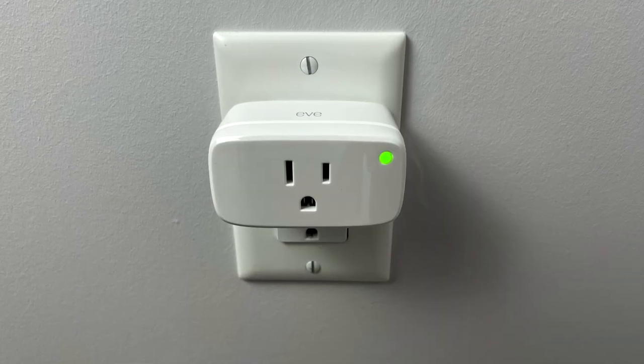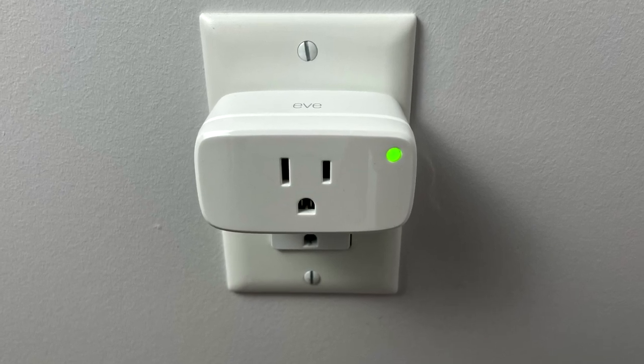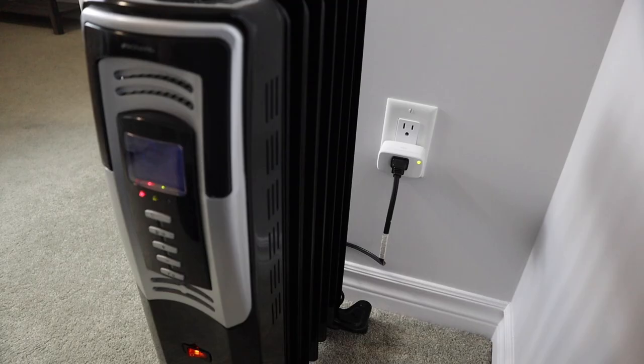If you have a really large house and you're still having trouble maintaining a solid connection, then adding a full Thread device like Eve Energy will help to extend the range of your Thread network so the connection can reach even further. Honestly, I have a couple Eve Energies and they are the best smart plugs that I've ever used. They're fast and I haven't had a single issue with them not responding. They also have energy monitoring which is especially helpful when connected to high power devices like space heaters.